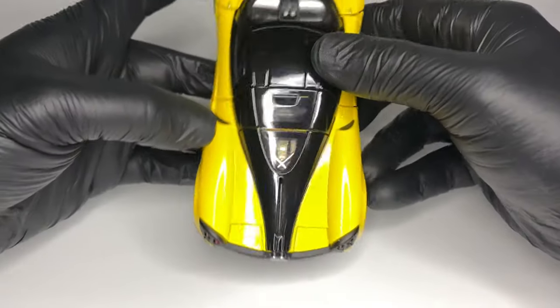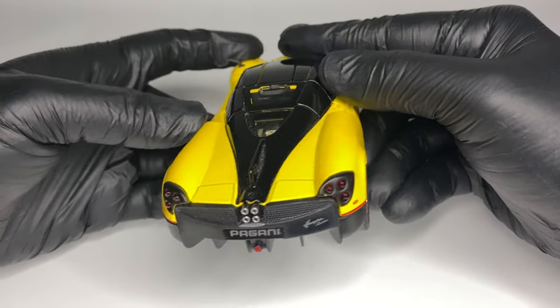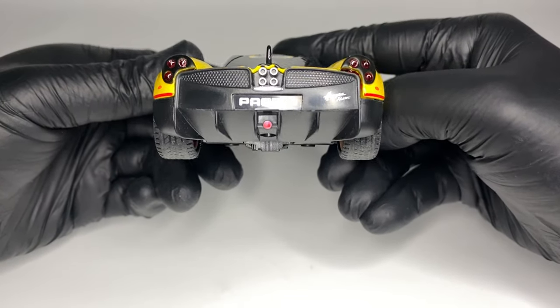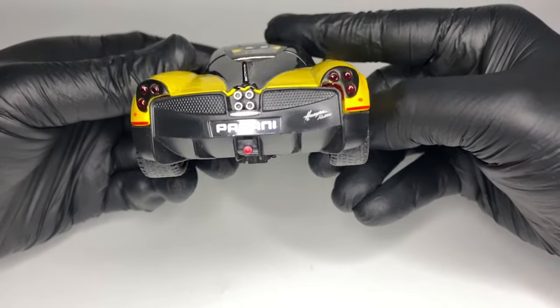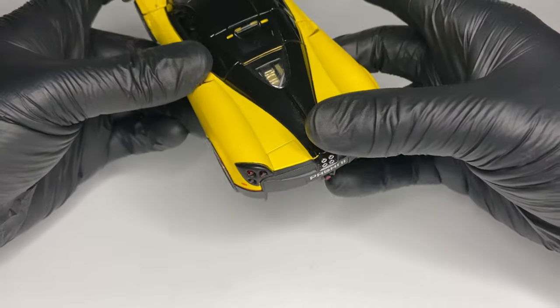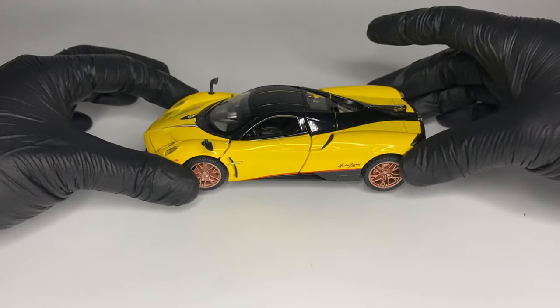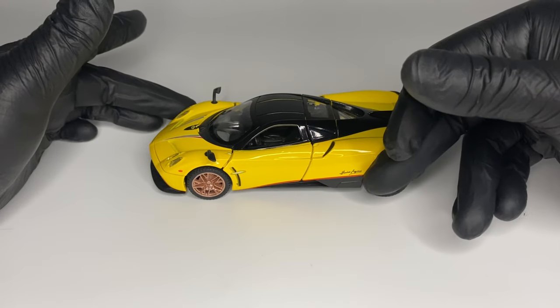The not uno, dos, tres but quattro — the quad exhaust — is one of the most recognizable attributes of the Huayra, responsible for one of the sweetest V12 symphonies. It is probably the most expensive instrument to be played by foot in the world.